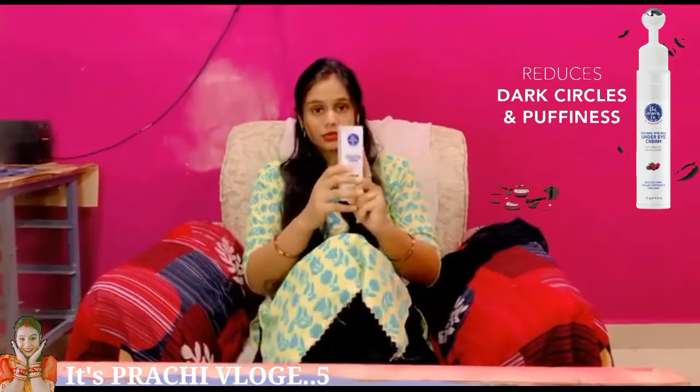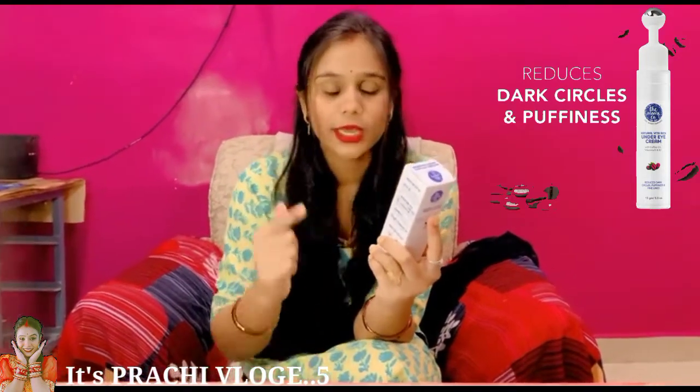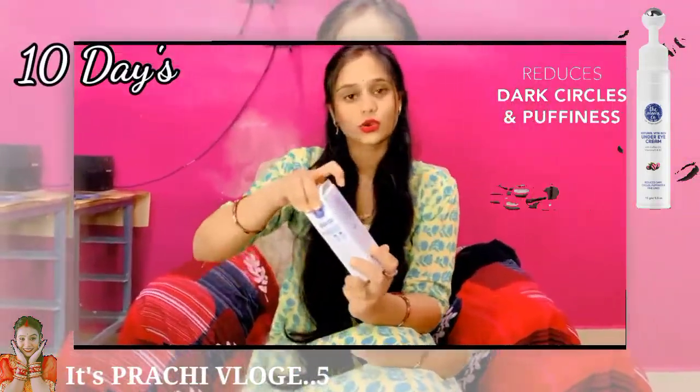So now I am going to use this cream. After that I will tell you how it is — whether my dark circles are less or not. I will update you on this for 10 days.